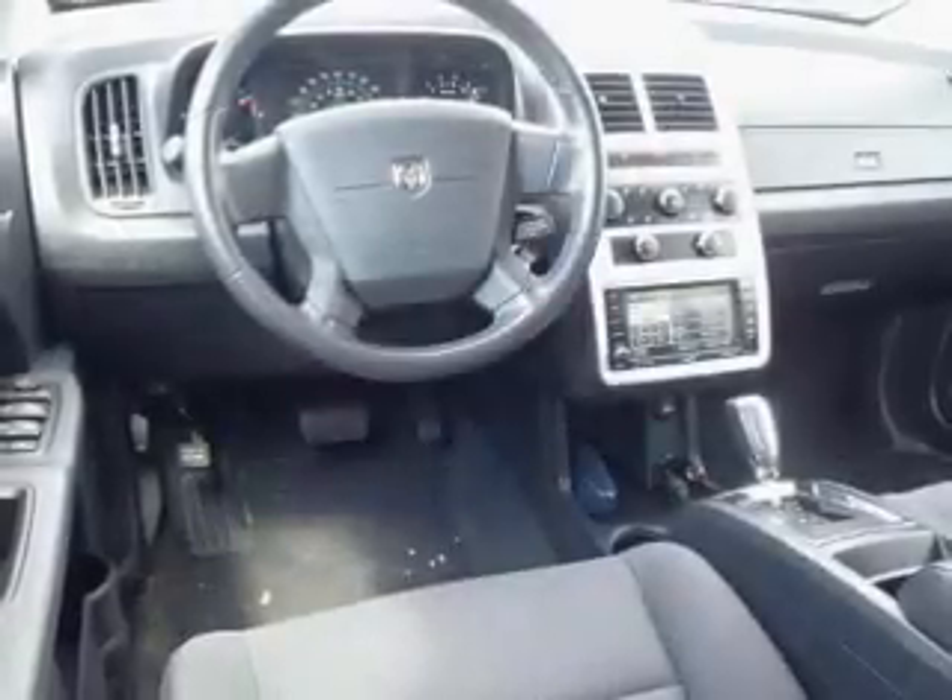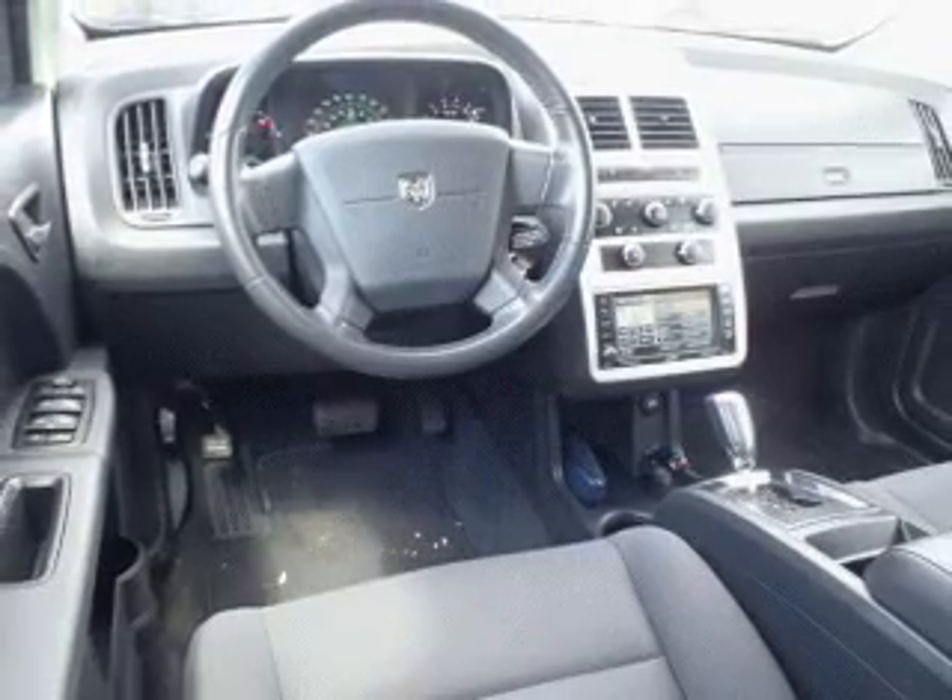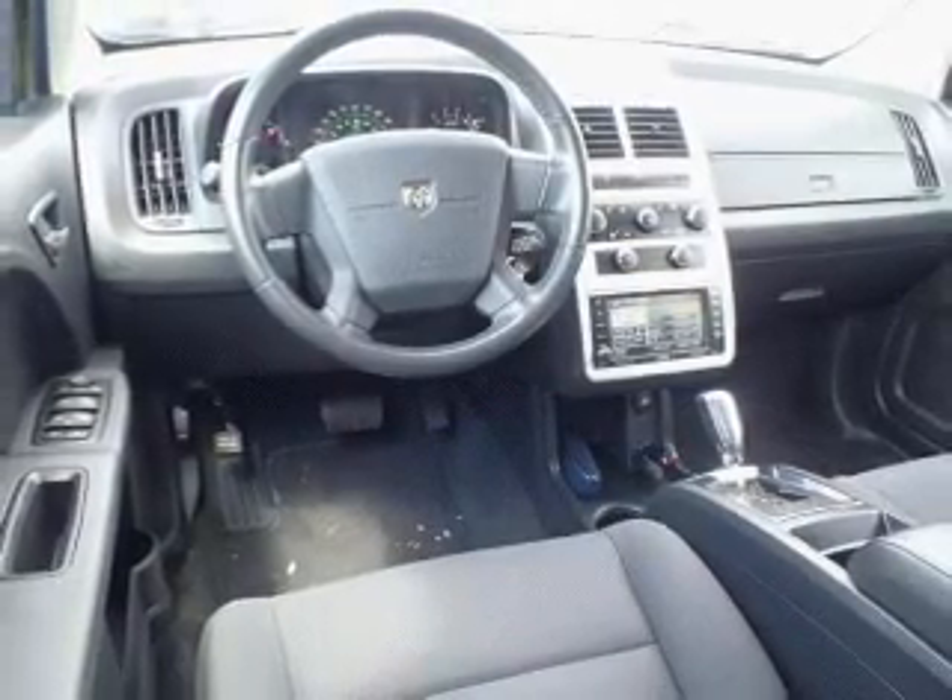Power door locks, power windows, cruise control, a DVD system, an AM FM stereo with multi-disc CD player, satellite radio, and power mirrors.